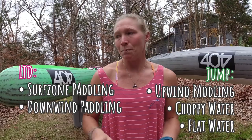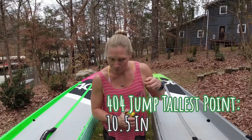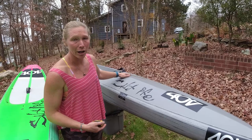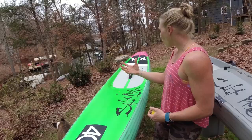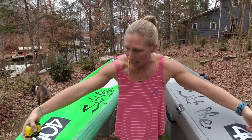Surf zone paddling, downwind paddling — like light downwind — I'm going to go with the LTD. The Jump is 10.5 inches tall at its tallest point, out in front of the standing area, so most of the volume is in front of where you stand. On the LTD the bulk of the volume is more evenly distributed throughout the entire board. Both boards have a nice standing ridge along them, which makes the board more rigid versus a flat board.